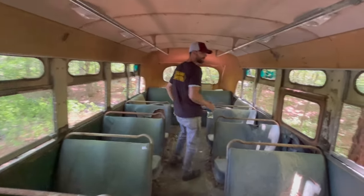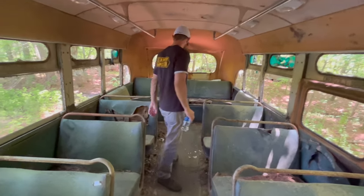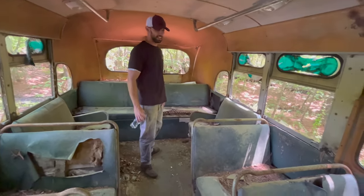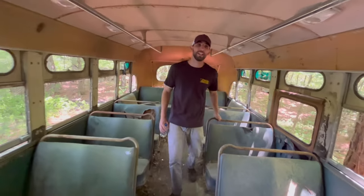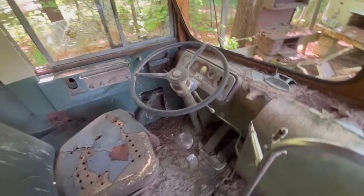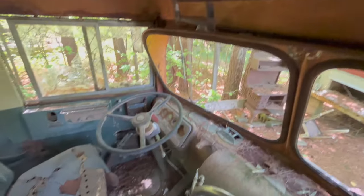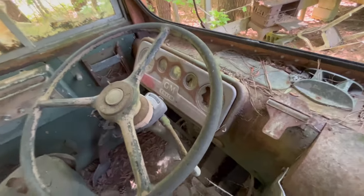They're actually a lot more spacious than the buses we have today. There's just a lot of room in here. Definitely a pretty cool piece of history. The front sign says 'Please no visiting with the operator' and 'no smoking.' It looks like it was a GM bus — it says GM Coach on there.